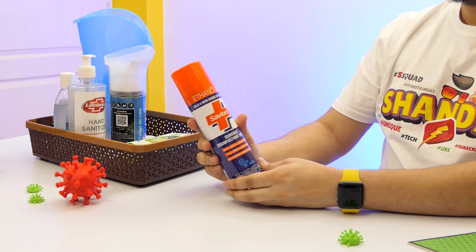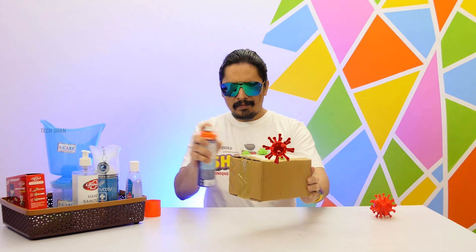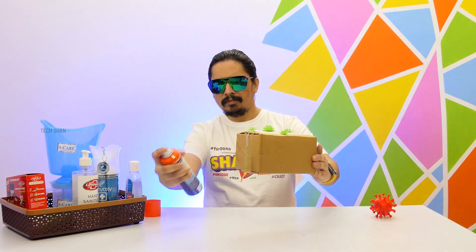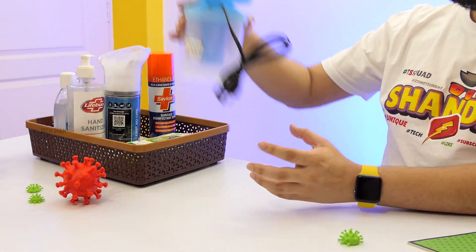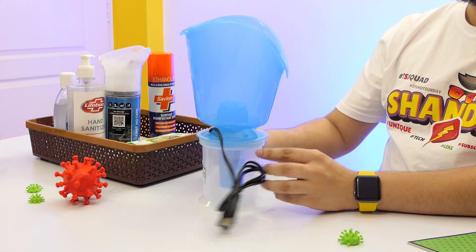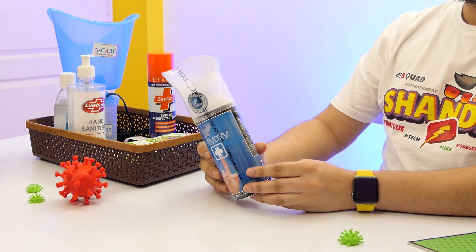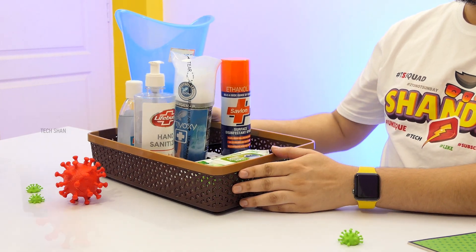Then comes the Savlon spray — since I receive quite a few packages from Amazon and other couriers, I use this a lot to disinfect packages. You can also use it on any surface like door handles, shoes, slippers, and bags. Then the vaporizer — I use this for steam inhalation, which I'd also recommend you try every day. Finally, try to get an oxygen can if you can — it will come in handy during crucial times.